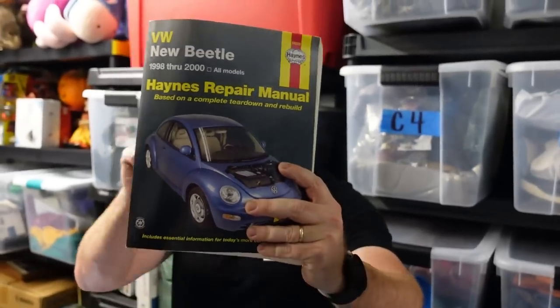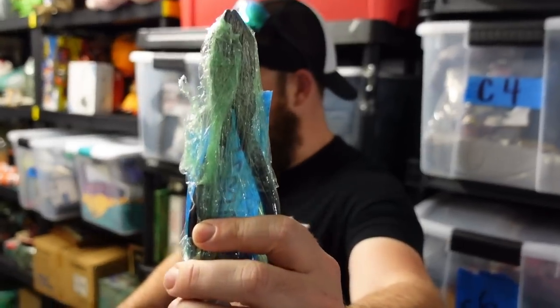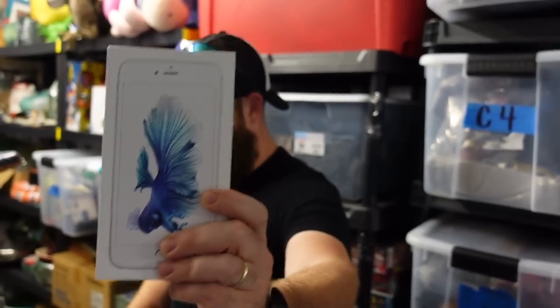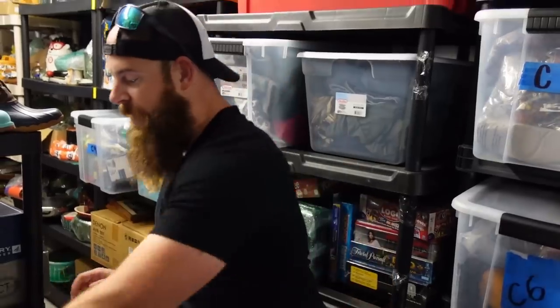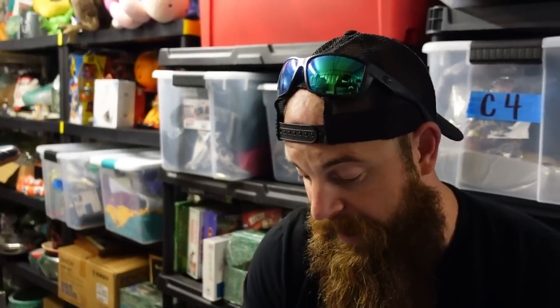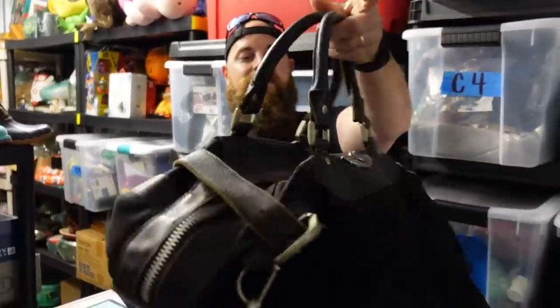We had a New Beetle repair manual sell for $17 — those always go for $15 to $20. A Craftsman lineman pliers went for $10. An iPhone 6 Plus sold for parts for $16 plus shipping. A Snap-on air drill went for $35 plus shipping. Snap-on air tools have gone down in price a lot because people are switching to battery tools — so if you're buying them out at a yard sale, make sure to get them cheap unless they're newer models, which can go for over $100.